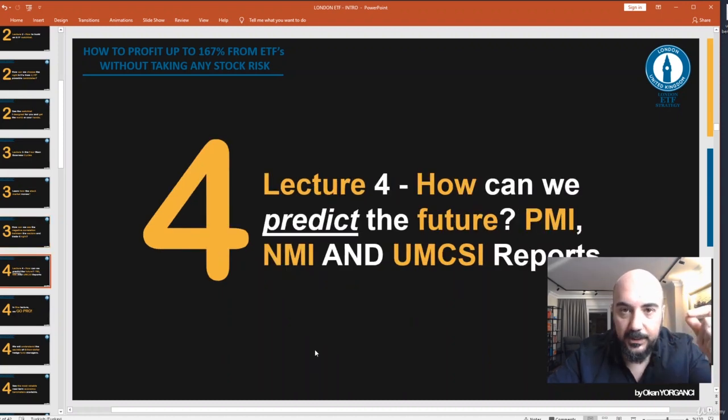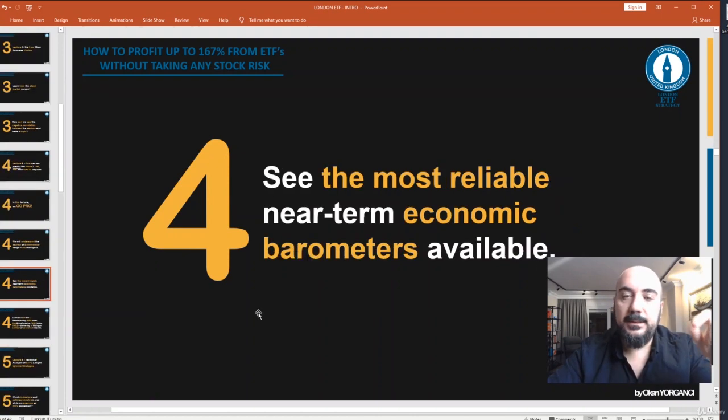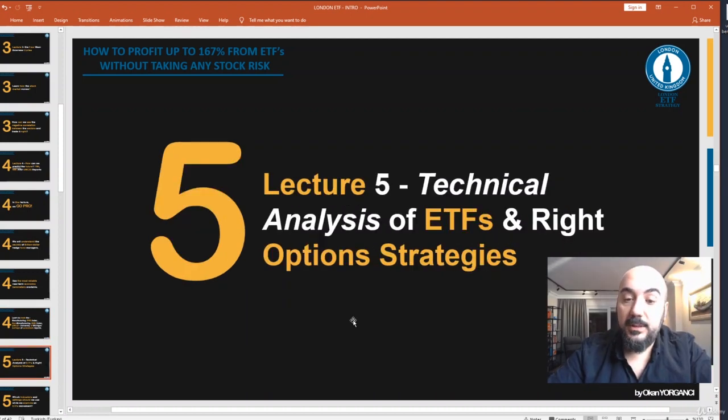In lecture four we go pro. We will understand the secrets of billion-dollar hedge fund managers and see the most reliable near-term economic barometers available. Learn to trade the PMI index, the Non-Manufacturing NMI index, and the University of Michigan Surveys of Consumers reports.